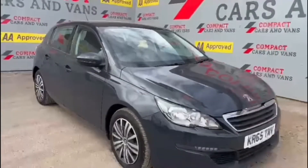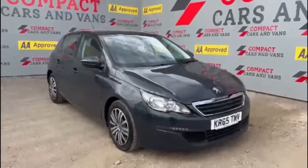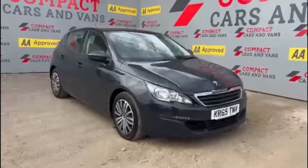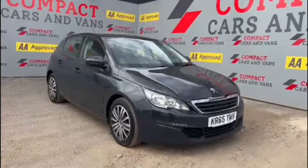This really is a perfect example of a modern day hatchback, so come down to Compact Cars and Vans today to see for yourself, or ring us on 01656 767 606 to arrange a viewing or a test drive.